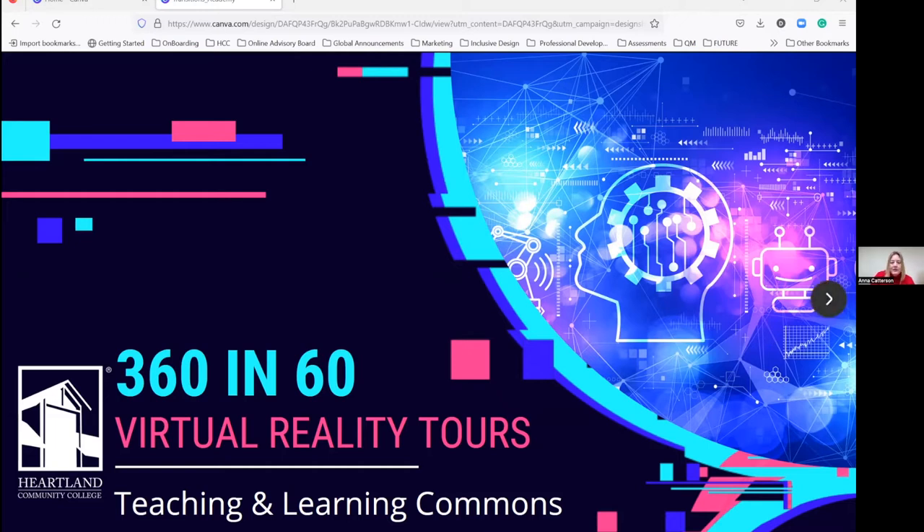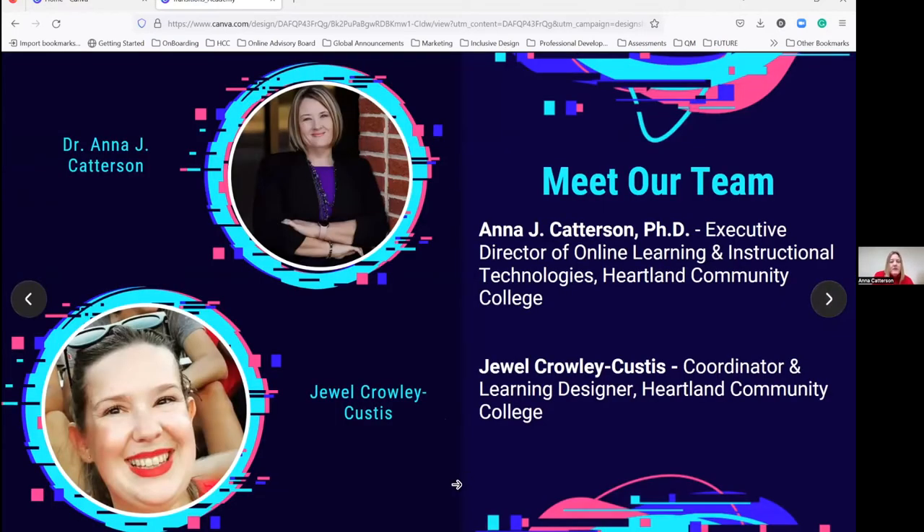We'll go ahead and get started with our presentation. Jewel, do you want to take a minute and introduce yourself? As Anna said, I work with Anna Katterson. We're on the same team, working in the same space in the Teaching and Learning Commons. I'm a coordinator and learning designer also at Heartland Community College, and I've been with the college for about five years, helping Anna build this space to facilitate more innovative learning and teaching for faculty and students.